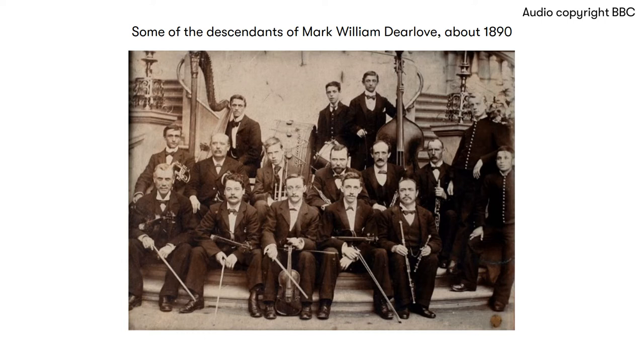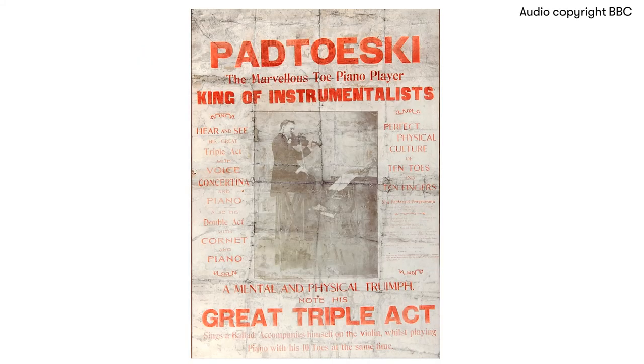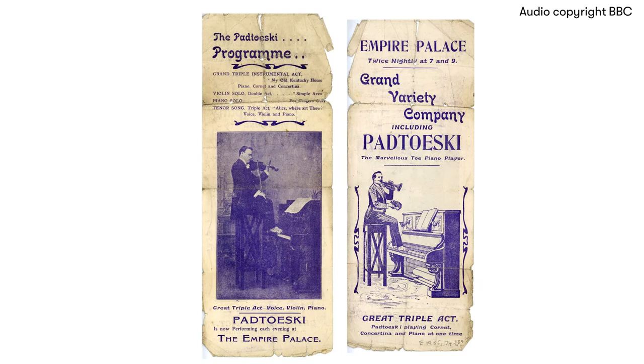Patowski, the marvellous toro piano player, king of instrumentalists — hear and see his great triple act with voice, concert in art, and piano. A mental and physical triumph. And the poster shows the great Patowski, alias Mark Vincent Dillow, sitting on a high stool, playing the piano with his toes, fiddling away for dear life on his violin, and singing at the same time. I'll bet he knocked them in the aisles way back in the 1890s.